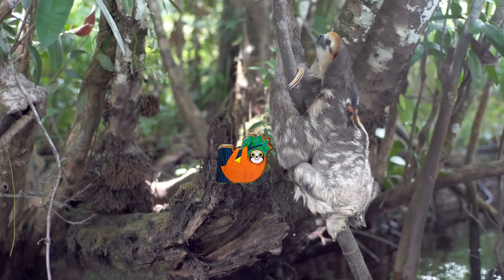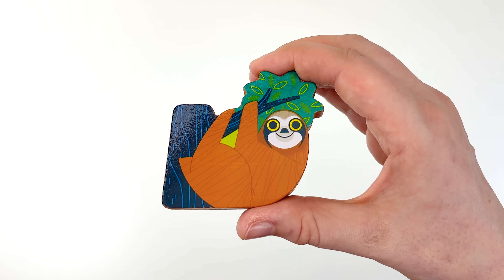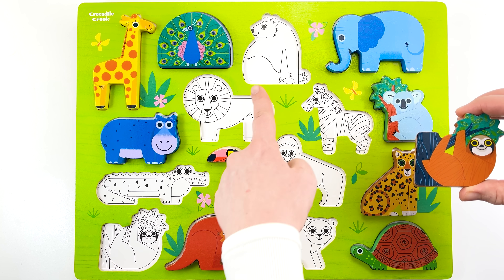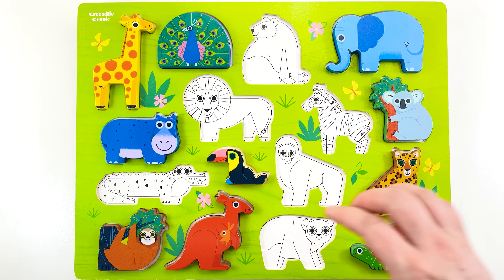There's a sloth coming our way. It's our puzzle piece. Will you help me find its spot on the puzzle? Does it go here? No, no. How about here? Yes, it fits.